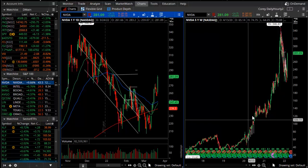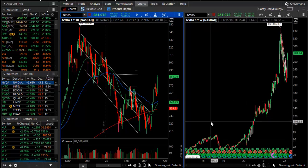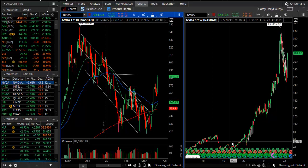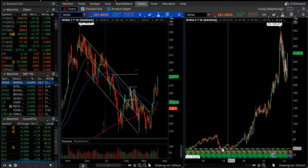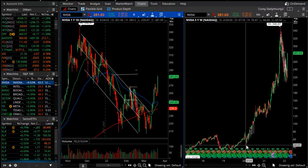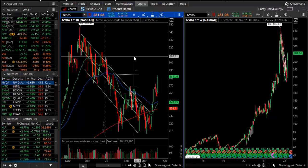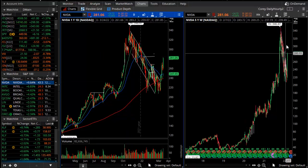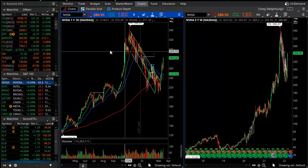NVIDIA on the weekly chart shows the bigger picture of where the stock price has traded over the course of the last few years — remarkably and resiliently straight up from 2019. The pandemic low almost doesn't register on this chart. The daily chart shows what looks like a big pullback, but the big picture is up. NVIDIA is today's number one performing stock.